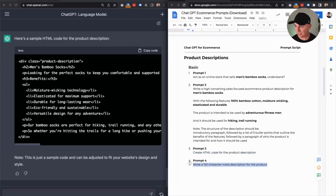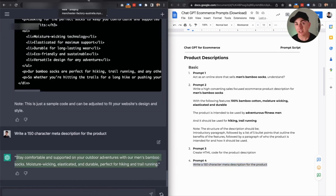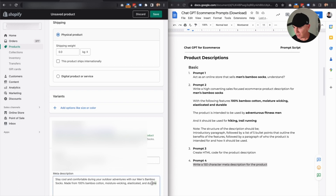Let's go one more step that's really cool. The final prompt here is we want to write a 150-character meta description. This is going to be great for Google and ranking in SEO. Copy, paste, boom — perfect. Copy, go back to your Shopify store, scroll down to your search engine listing, and we paste it directly in here. We've got it there, and then we click save. So that was prompt number one.